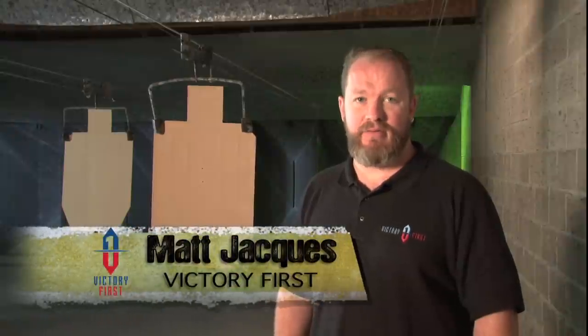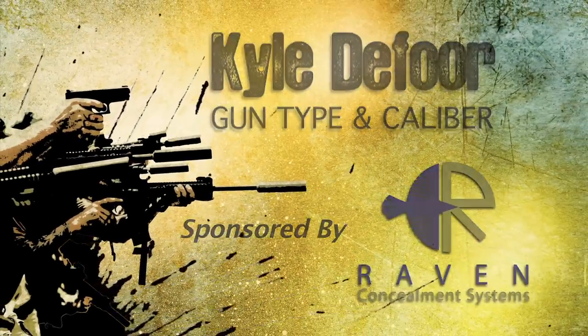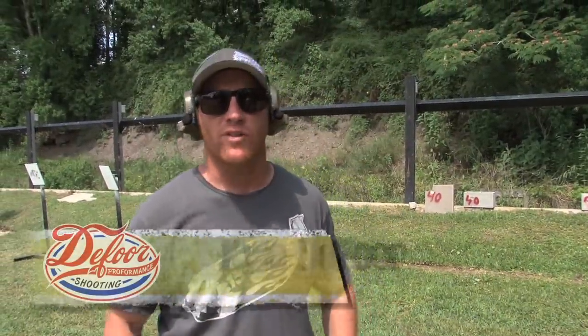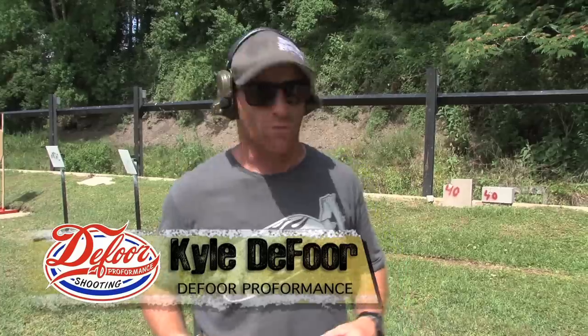Now we're going to head back out with Kyle from D4 Proformance. He's going to walk you through caliber selection and handgun selection. Hey, Kyle here on the range. Today we're going to talk about gun type and caliber when you're selecting what pistol you want to carry.